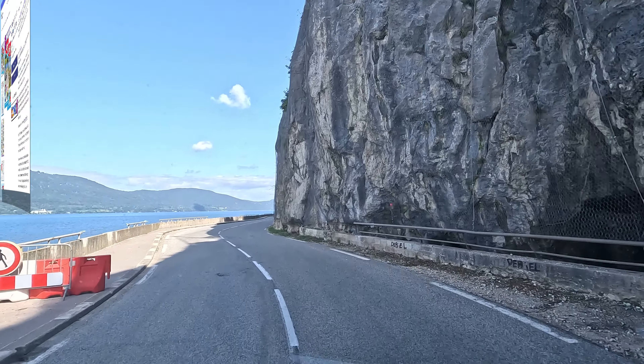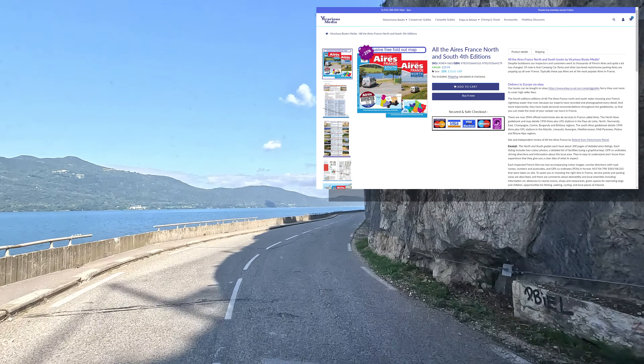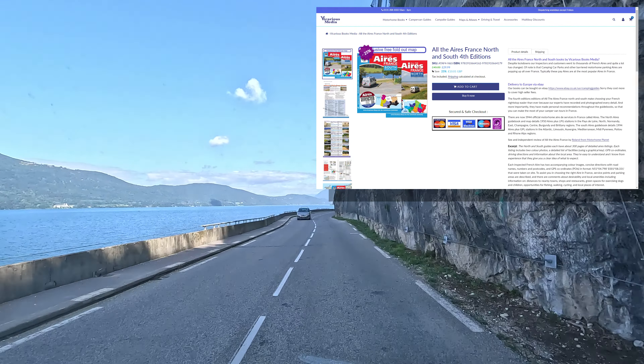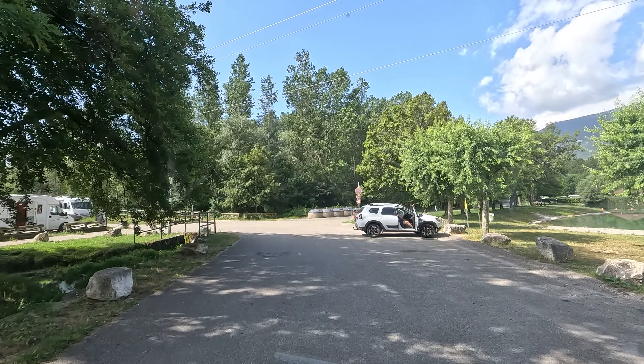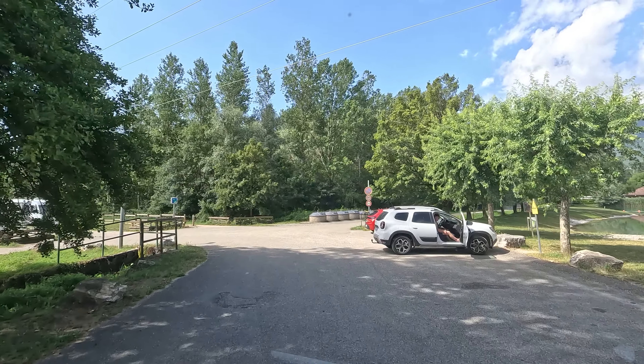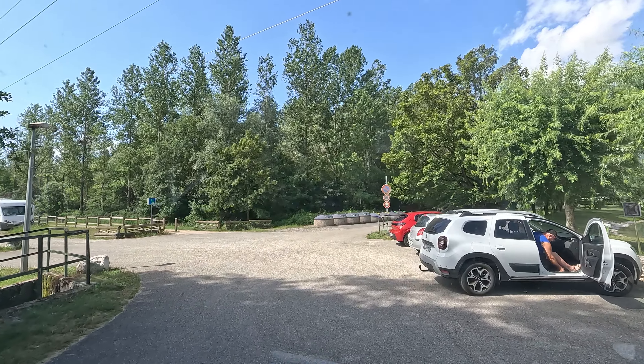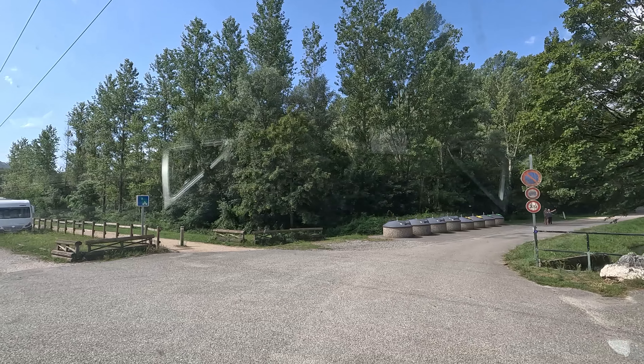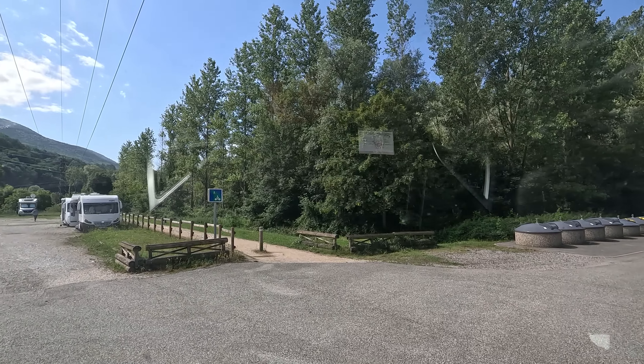We get most of our information for finding camping car aires via the Vicarious Media books — the All the Aires book — definitely check that out, the link is underneath the video. As you can see, we're pulling into this very nice camping car aire on a beautiful day. I normally recommend getting here around about 10 o'clock — by that time a few people have left — but don't leave it too late or you'll probably struggle to find a spot.